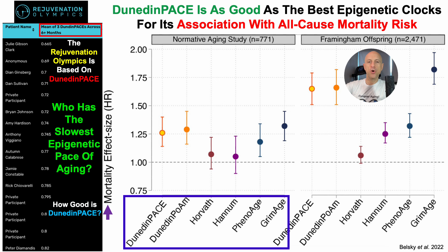Those six clocks are: Dunedin-Pace, an earlier iteration of Dunedin-Pace (Dunedin-Pace of Aging Methylation, POAM), Horvath, Hannum, PhenoAge — and note this isn't the PhenoAge test that includes albumin, alkaline phosphatase, and white blood cells; this is the epigenetic test corresponding to PhenoAge — and then also GrimAge.